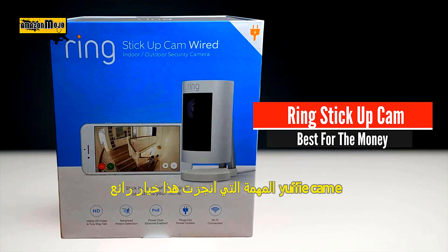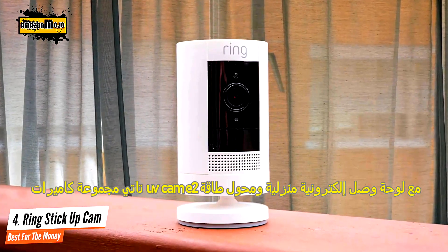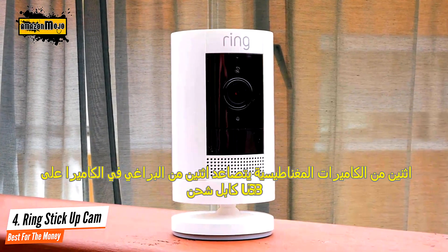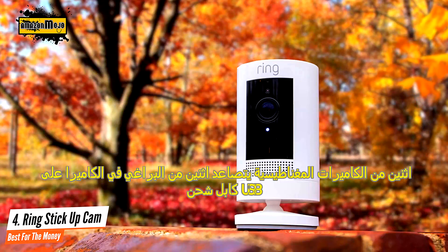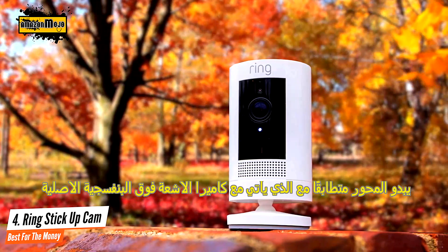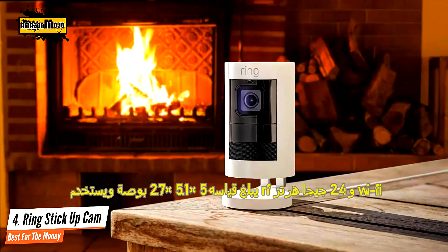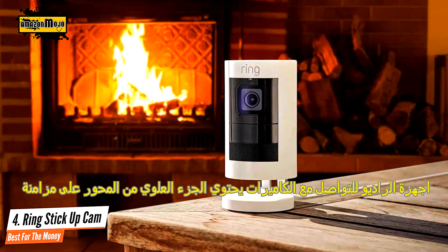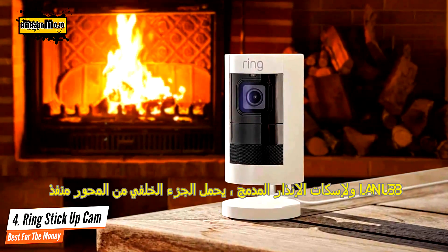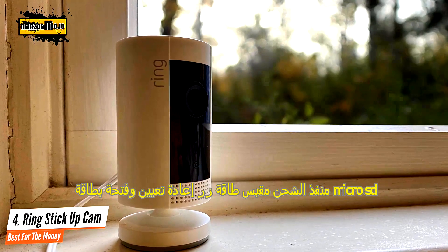Number four: Ring Stick Up Cam – best for the money. Designed for indoor or outdoor use, the Ring Stick Up Cam joins the company's growing family of smart home security devices. This version is completely wireless, offers motion-triggered video, and works with other connected devices. You get 1080p video, support for Amazon Alexa voice commands, and a wider field of view. You have to pay to view recorded video, but it's a feature-rich security camera that's very easy to install.